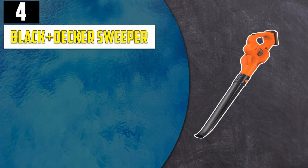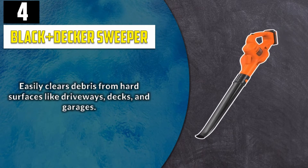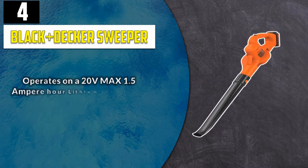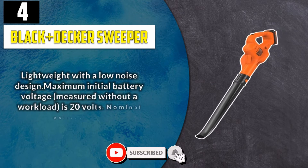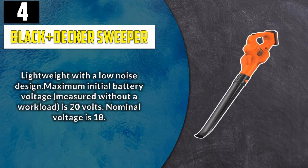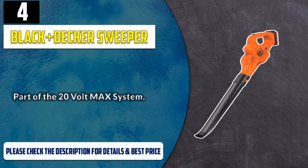Number 4: Black+Decker Sweeper. Easily clears debris from hard surfaces like driveways, decks, and garages. Air speed up to 130 mph. Operates on a 20V Max 1.5Ah lithium-ion battery that holds its charge for up to 18 months. Lightweight with a low noise design. Maximum initial battery voltage measured without a workload is 20V; nominal voltage is 18V. Part of the 20V Max system. Please check the description for details and best price.